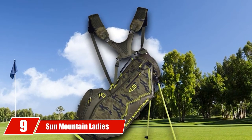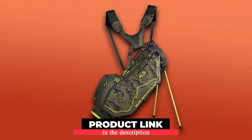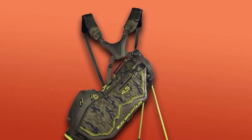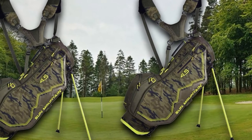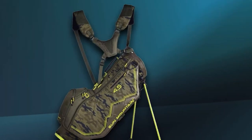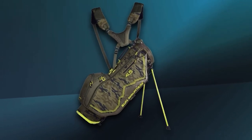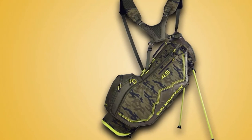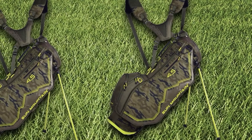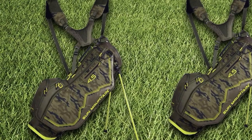Next at number 9, we have the Sun Mountain Ladies 4.5 LS Stand Bag. It's guaranteed to be an inch shorter than the standard length to perfectly hold golf clubs for women. It has a full-length compartment for apparel, a pouch for drinks, and different pockets for accessories, one of which has a velour liner and a water-resistant surface. Other helpful features include a rain cover and a panel on the lower half for easier lifting. Its design is unique with an edgy camouflage print, and even its legs are designed to look more attractive. However, it's not appealing to women who prefer a more feminine design, as all colors are darker except for a neon green accent and the pattern is quite masculine.